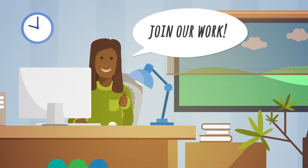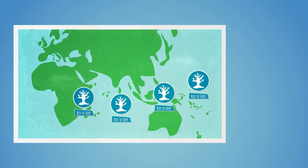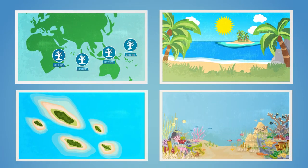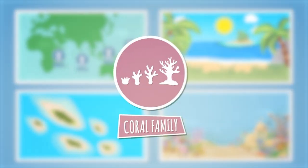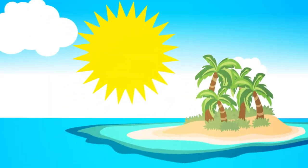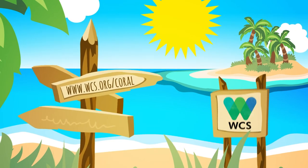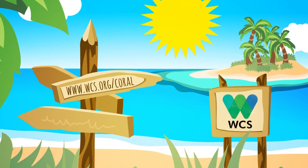Join our work and contribute to the global database of bleaching records so we can keep Cori's and other Reefs of Hope around the world safe and healthy. They are important safe havens for future generations of coral reefs. For further information on the Wildlife Conservation Society Global Survey, please visit wcs.org/coral.